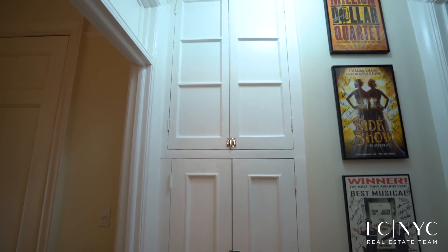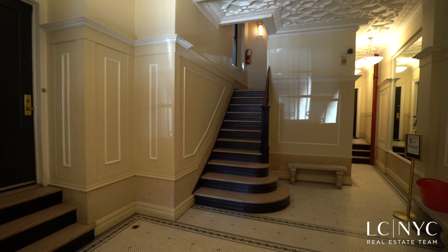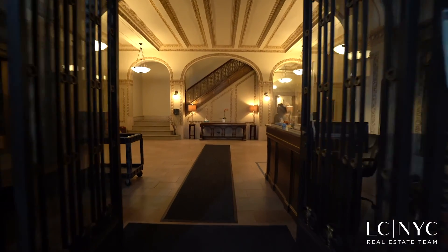This home also comes equipped with ample closet space. The Grandmont Annex has all the privacy of an unattended lobby while sharing the full-service staff of the Grandmont right next door.